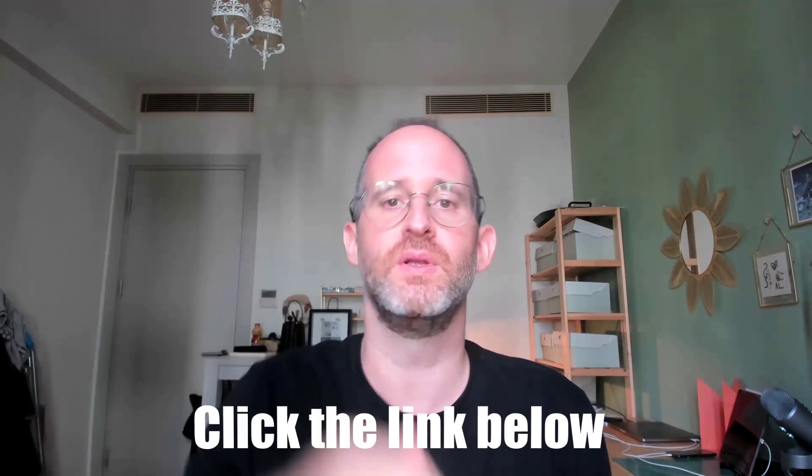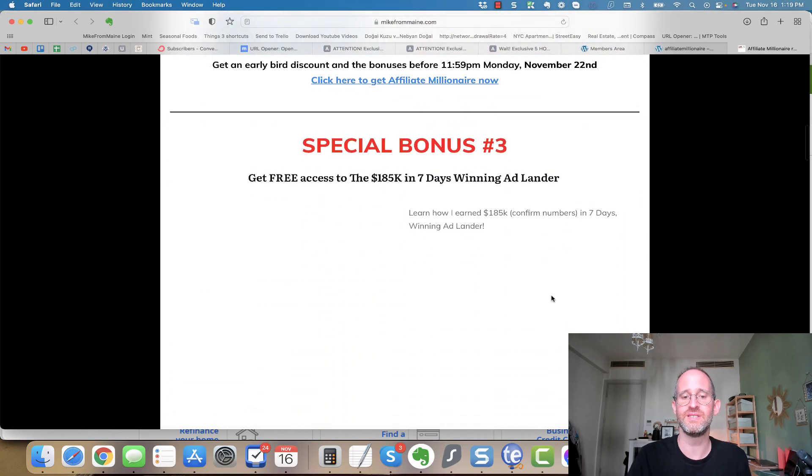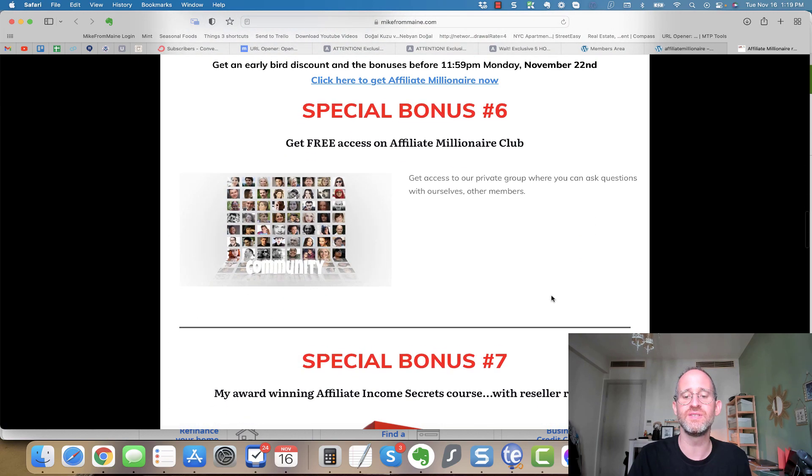If you're new to my channel, my name is Mike Thomas. I'm a seven-figure affiliate marketer and I do these reviews every single day so that you can get the best deals on upcoming software and courses. If at any point during this review you want to check out Affiliate Millionaire, just click that link below. Also please like this video and hit that subscribe button and bell notification. I also want to show you my bonus page — I've got a ton of extra bonuses here that you're going to get if you purchase through my link.